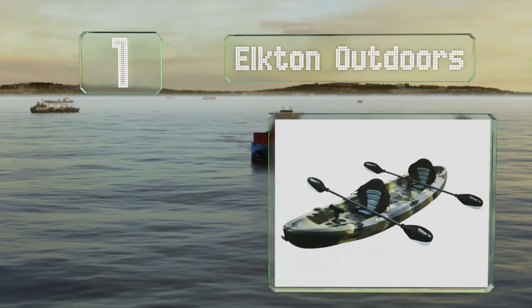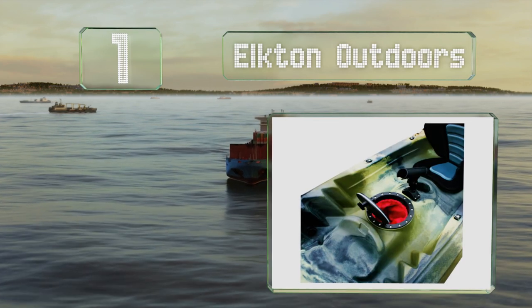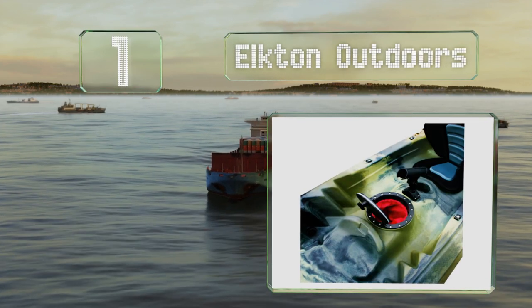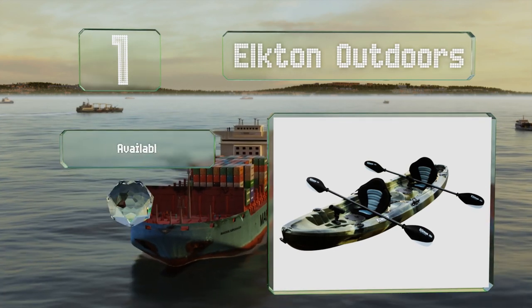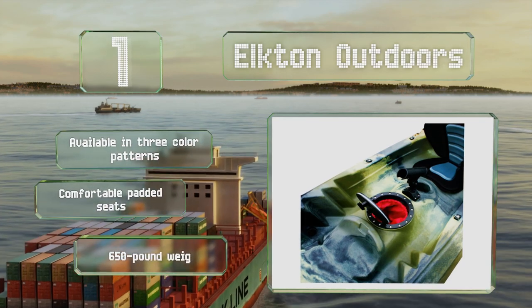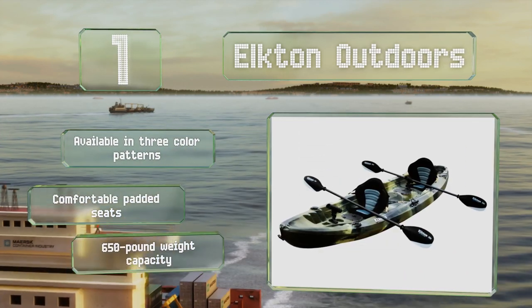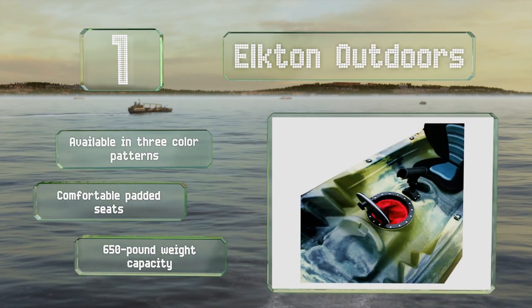And coming in at number one on our list, the Elton Outdoors has a roto-moulded body designed to not crack or puncture. It features two airtight storage compartments to keep things dry, plus a dedicated platform to secure a cooler. It's available in three color patterns with comfortable padded seats and a 650-pound weight capacity.